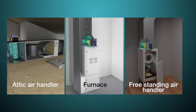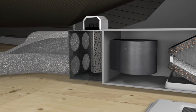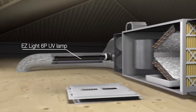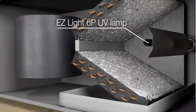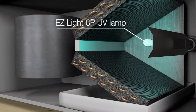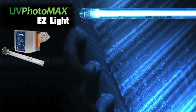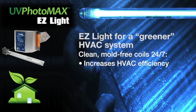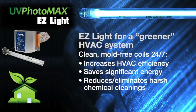UV Photomax works with all air handler and furnace configurations. And for an even more complete IAQ system, pair the UV Photomax with an EasyLight 6P Remote UV Lamp to keep the HVAC cooling coil always clean of mold and other bio-growth. HVAC cooling coils that are consistently clean operate far more efficiently, saving significant energy, and those harsh periodic HVAC chemical cleanings will no longer be needed.